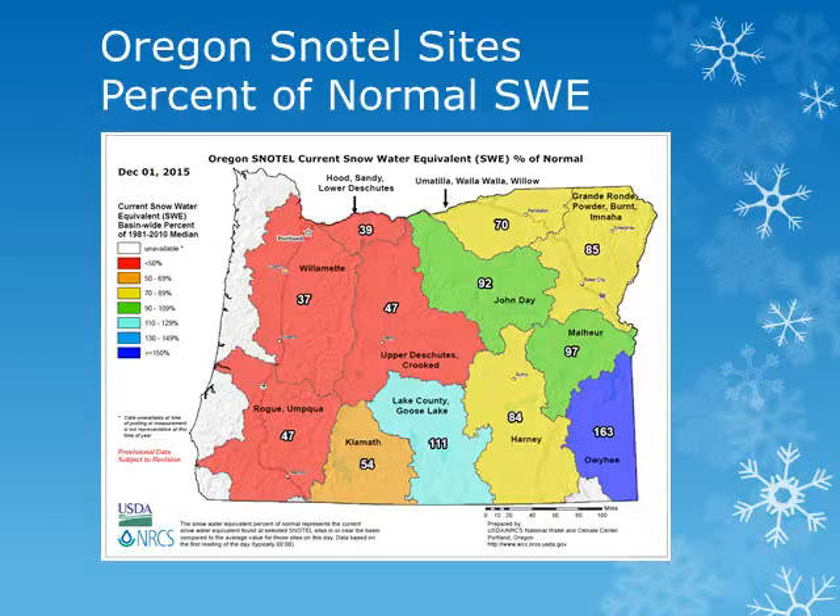Across the Oregon portion of our area, looking at the snow water equivalent map from the Natural Resource Conservation Service, as of December 1st, the snowpack has been building over the Northeast Mountains, with amounts ranging from 70 to near 90 percent of normal for the Blue and Walla Walla Mountains. Along the Cascades, there has been slightly below normal precipitation, with below normal snow amounts as well, with readings between 40 to 50 percent of normal.